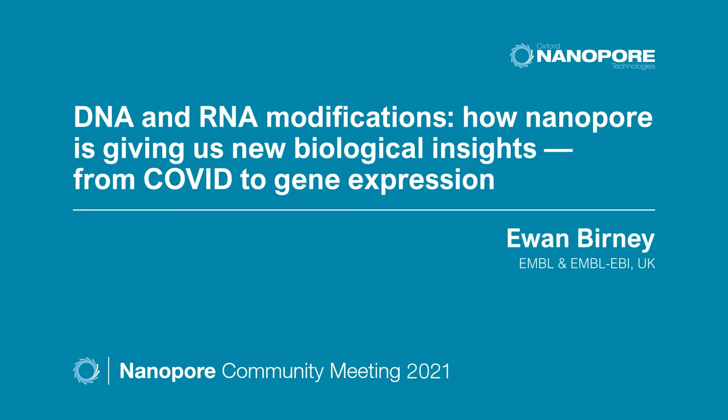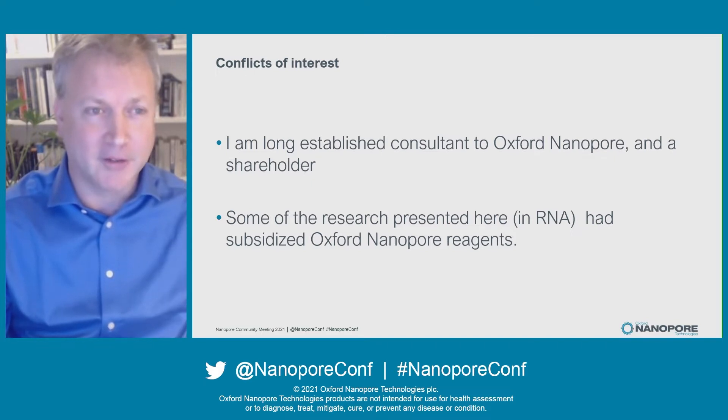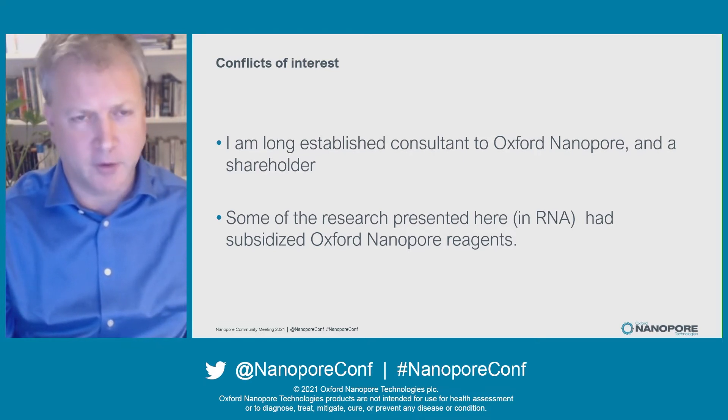Thank you so much, Louisa. I'm only sorry that I can't be in New York, along with I'm sure all of you also wishing to be there. Just to start, I'm a long-established consultant to Oxford Nanopore from way back and a shareholder. And some of the work at the end that I present here in RNA has benefited from subsidized Oxford Nanopore reagents.